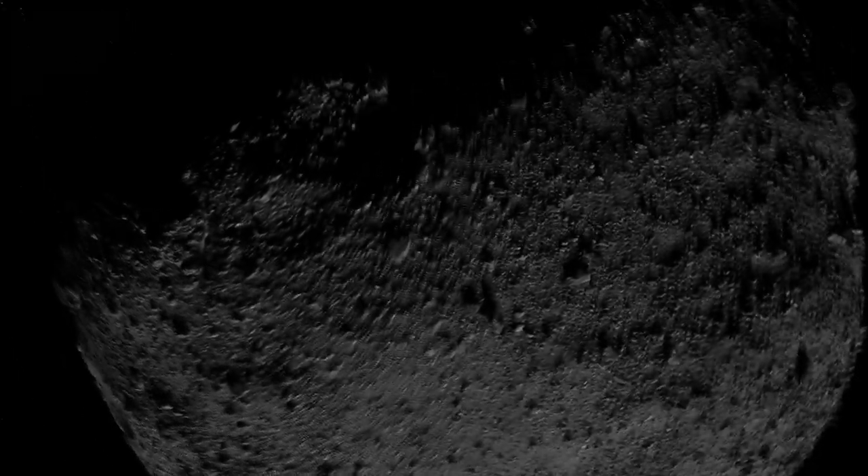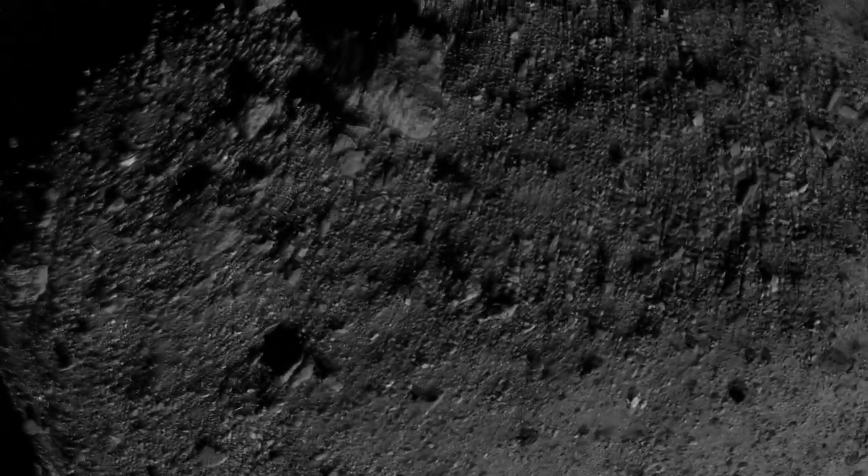We're going to be using natural feature tracking that's been designed and built while we're using the imagery from our mapping at Bennu over the last two years to come into the Nightingale site.